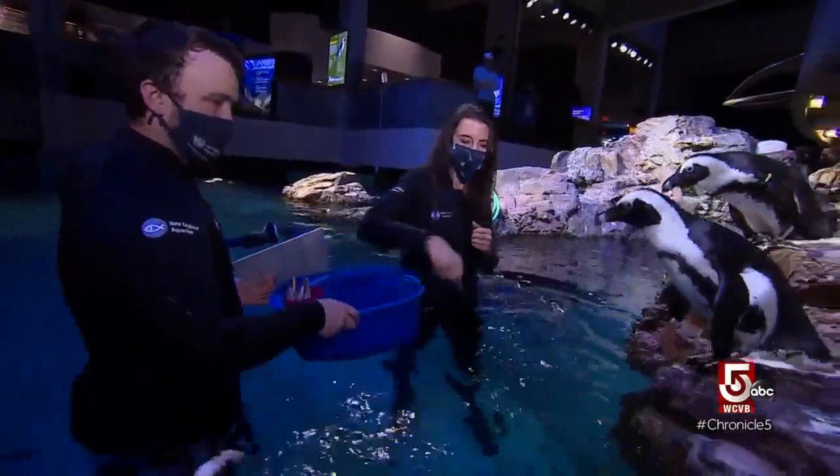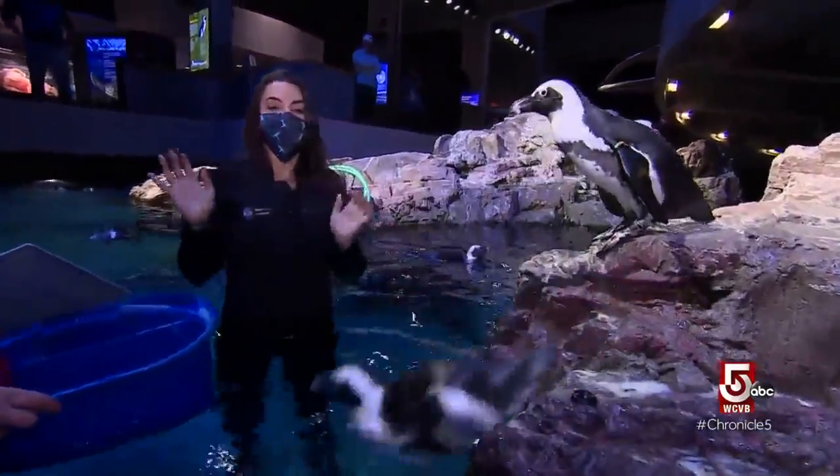Visitors get the chance to feed the penguins head-first, dipping the fish in the water first. It's an up-close, hands-on moment — just watch your hands.